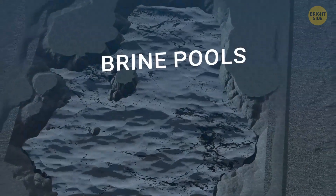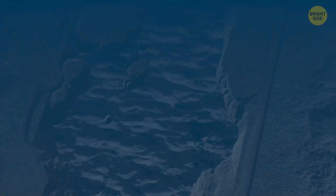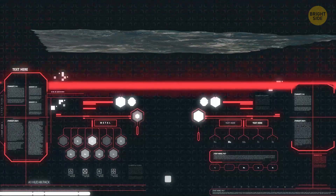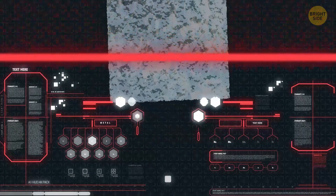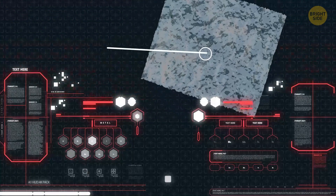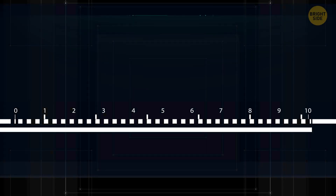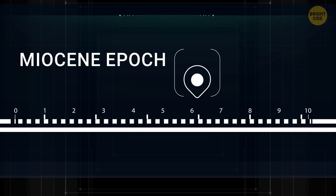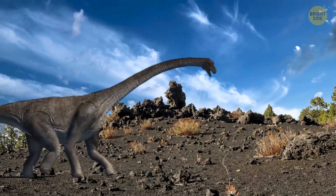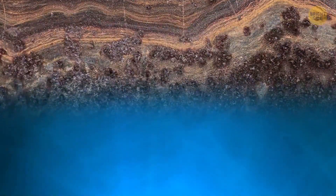These are called brine pools. They're basically pockets of salty water deep on the ocean floor. And when I say salty, I mean it — sometimes they're up to eight times saltier than the ocean water itself. Mysteriously, they don't mix well with the surroundings. They formed millions of years ago, sometime during the Miocene epoch, when deeply buried mineral deposits dissolved into the water.